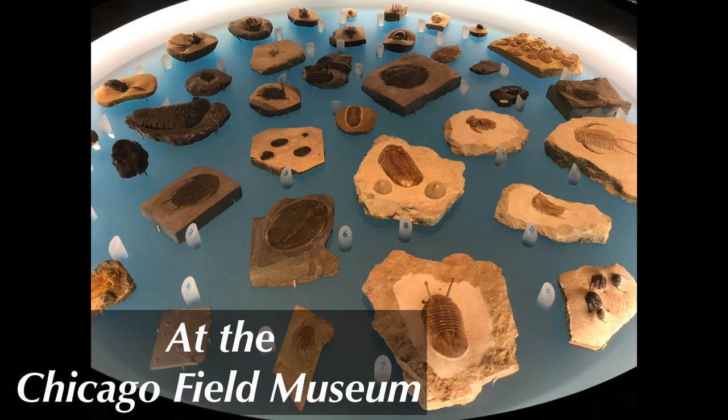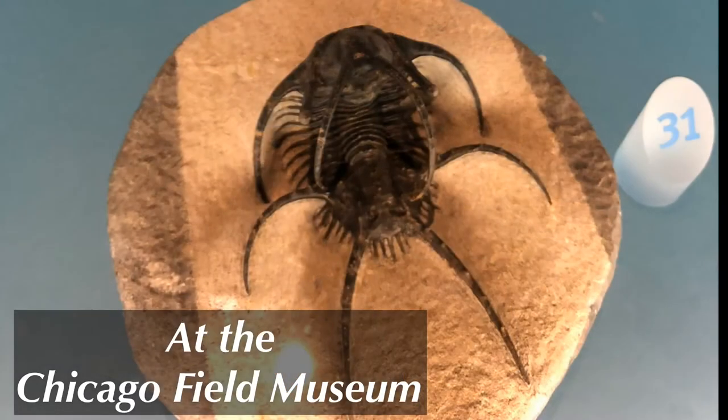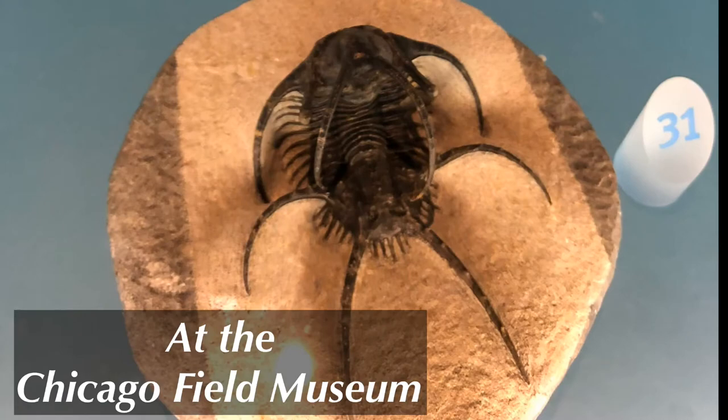Trilobites were a diverse group of animals, evolving into many species over millions of years.